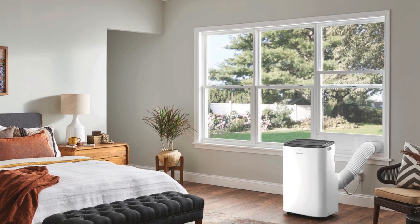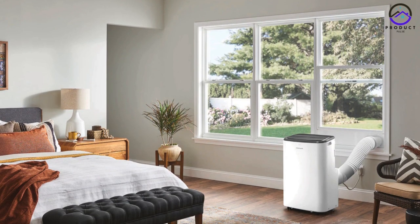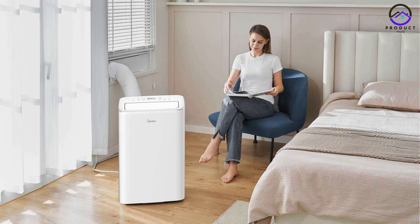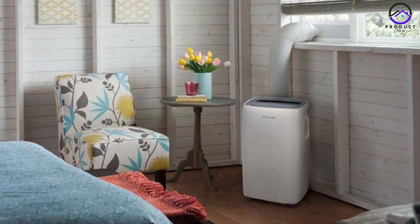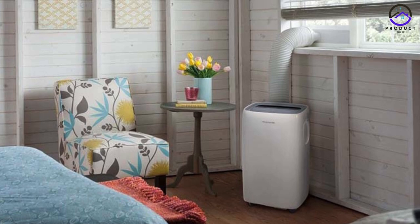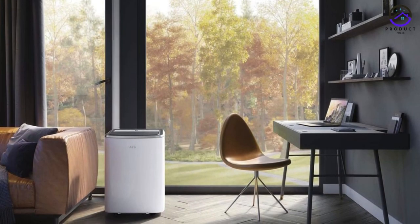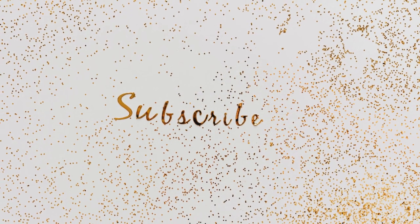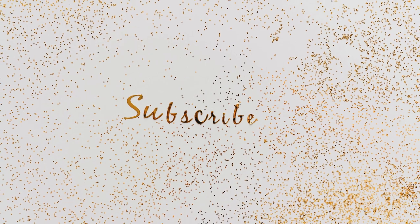In conclusion, portable air conditioners offer a convenient and cost-effective way to stay cool during the hot summer months. Whether you're looking for affordability, performance, or premium features, there's a portable AC unit to suit your needs. Consider these top models of 2024 when shopping for your next cooling appliance and enjoy reliable comfort wherever you go. Check out the links in the description, and thanks for watching.